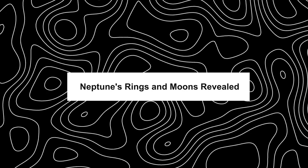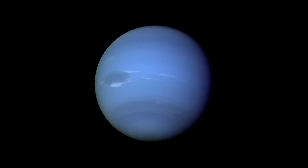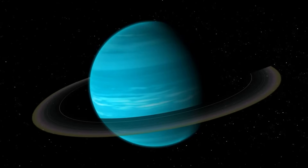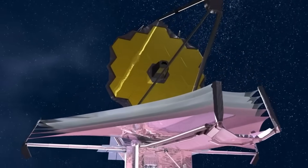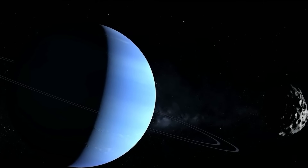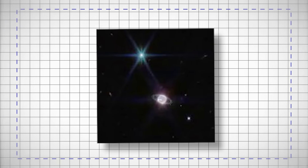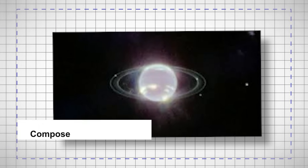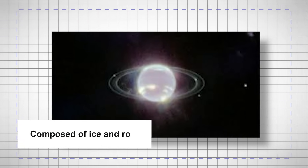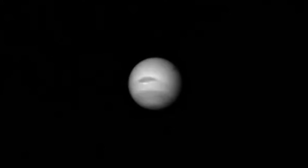Neptune stands as a guardian of mysteries, cloaked in a deep blue atmosphere. The James Webb Space Telescope has peeled back layers of this enigma, revealing Neptune in unprecedented detail. Notably, its ring system — long known but never seen with such clarity — captures the imagination. These rings, composed of ice and rock, tell a story of Neptune's dynamic history and gravitational prowess.